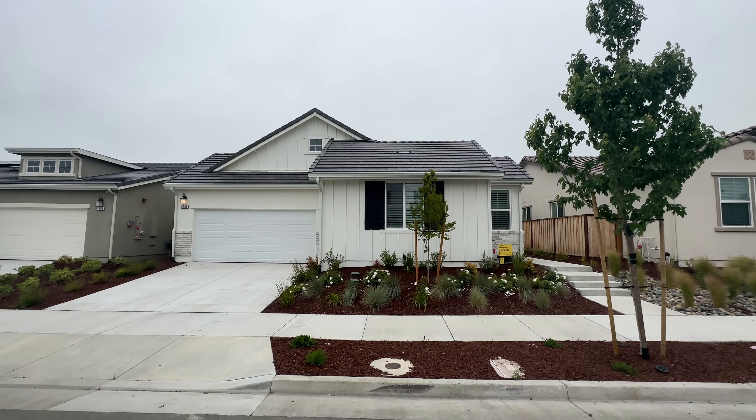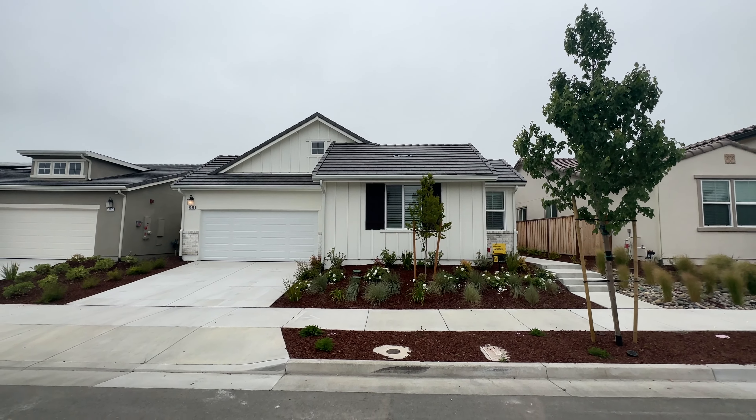And that wraps up today's property tour here in K section of Rona Park. If you like this content and you want to see more property tours just like this, make sure to like this video and subscribe to our YouTube channel.